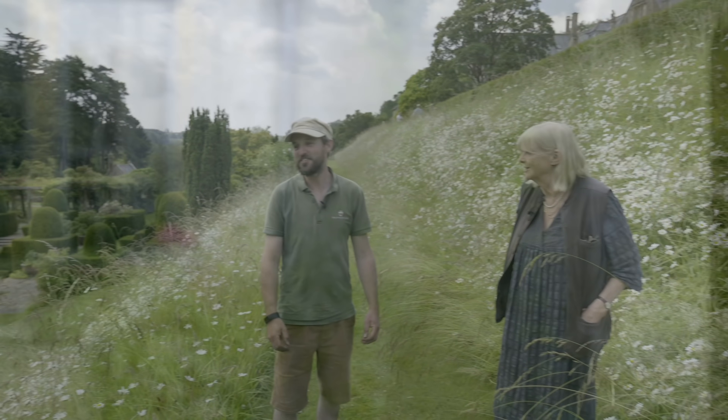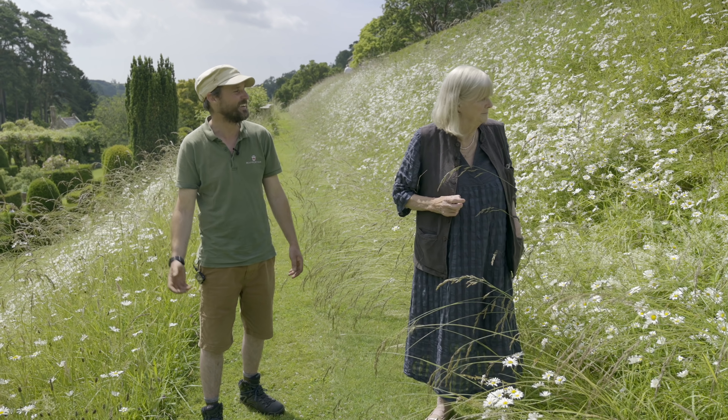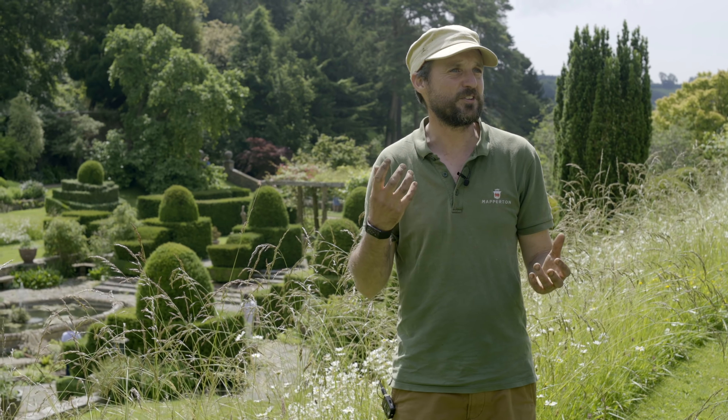I will start in February when there are a huge number of snowdrops on the banks and they look absolutely lovely. Moving on to April when the daffodils and the narcissi are out right along the banks — although Steve, we need to plant some more in one area. And then it's over to you. So then we let the banks grow wild into sort of July and we get this amazing display of oxeye daisies in amongst lots of other wild things.